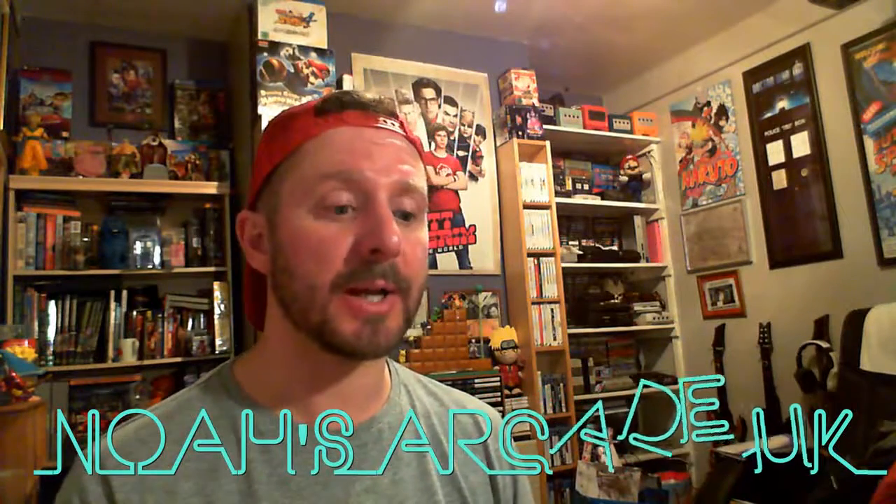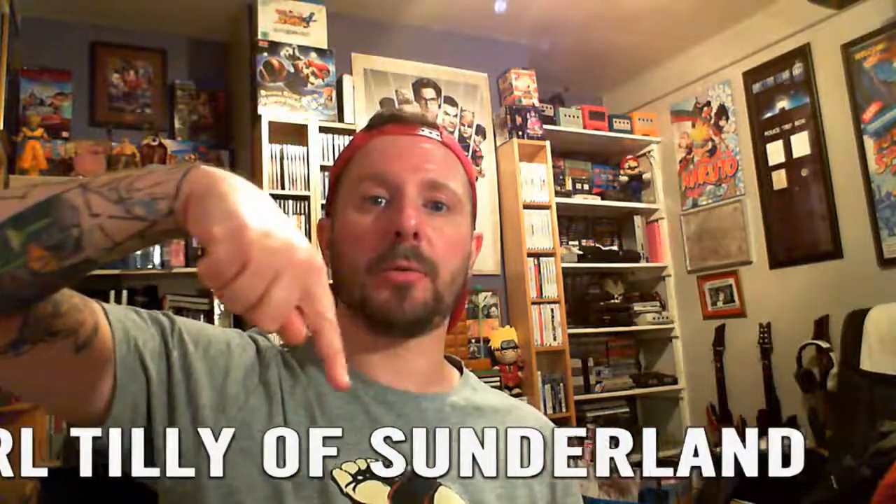Geek Fuel — go and check them out. Various web addresses and social links for them. Our social media: NoahsArcadeUK.com, Twitter at Noah's Arcade UK, Facebook at facebook.com/NoahsArcadeUK, and you can find me on Twitter at Heist Definition. Our competition has closed now — that's all done. We haven't quite picked the winner yet but I'll put the winner's name in the edit. So the winner is Carl Tilly of Sunderland.